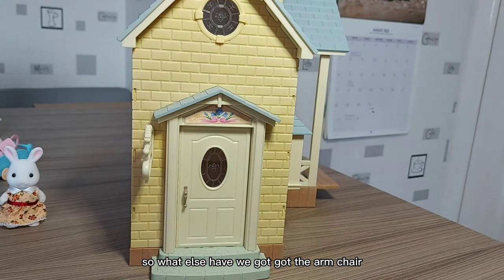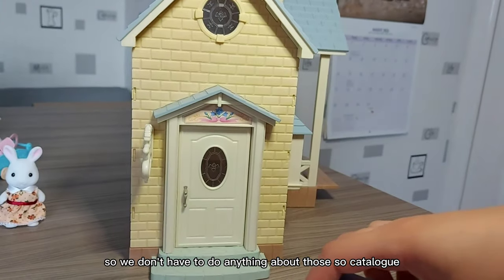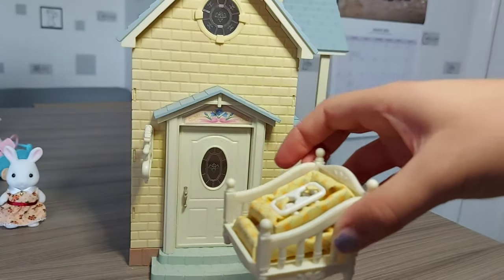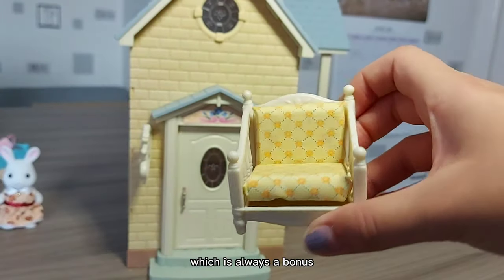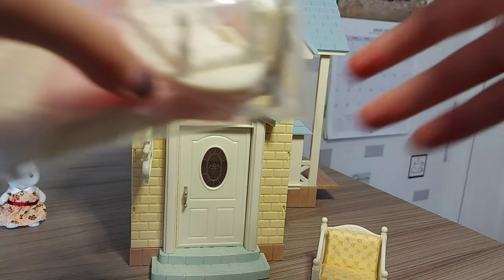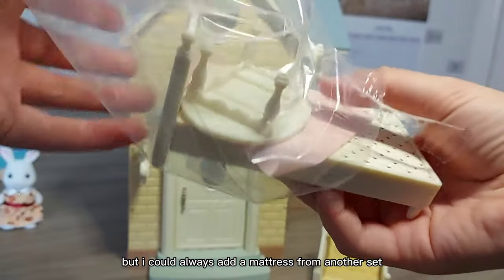We've got the armchair. The cushions are already made, so we don't have to do anything about those — which is always a bonus. There we've got the chair, yellow and flowery. And the bed — I'm not convinced it would be very comfortable, but I could always add a mattress from another set.